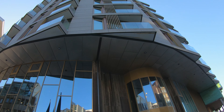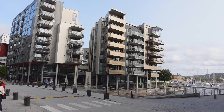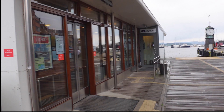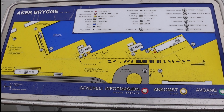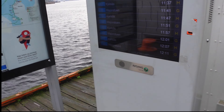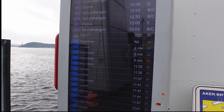We start our day having checked out of The Thief, considered Oslo's top hotel - you can check out our hotel review in part one of our Oslo series. Leaving our bags at the hotel, we headed down to the Akerbrigger waterfront.